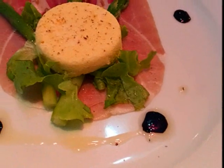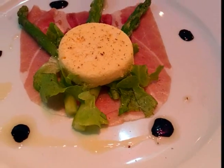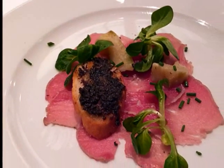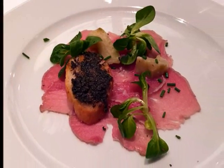Ham topped with asparagus and a little cheese mousse — it was very good. A little sliced veal with olive tapenade and a few greens. It was great.